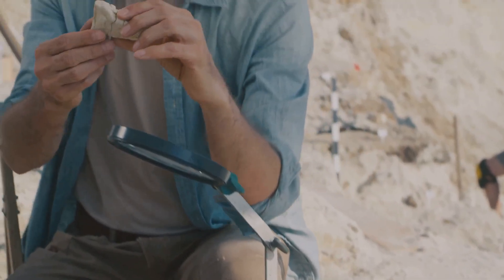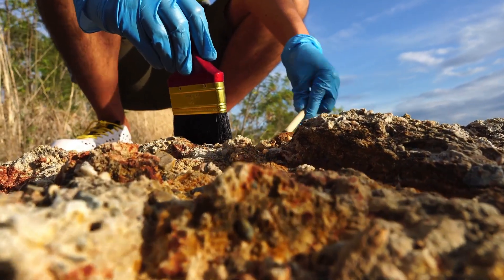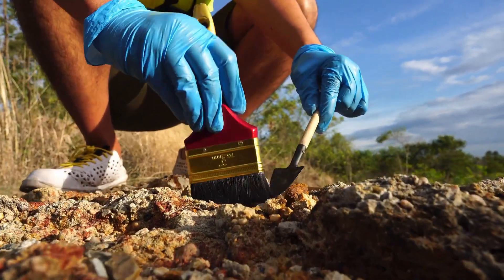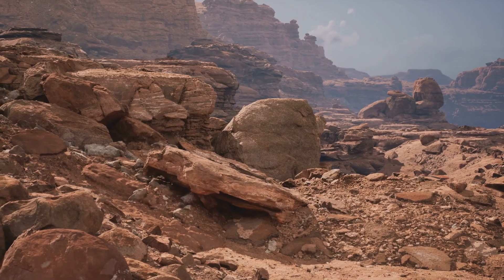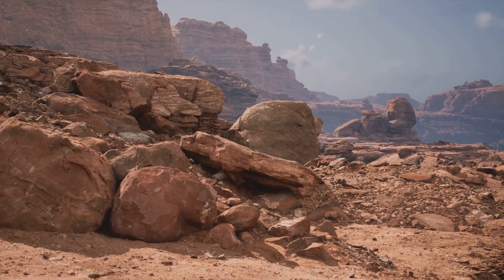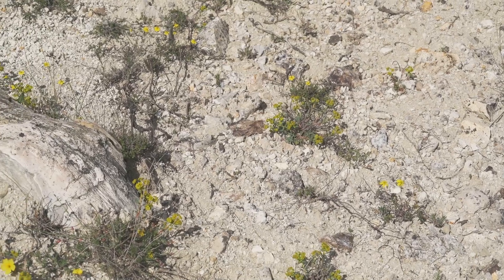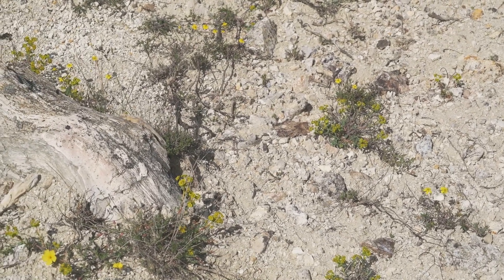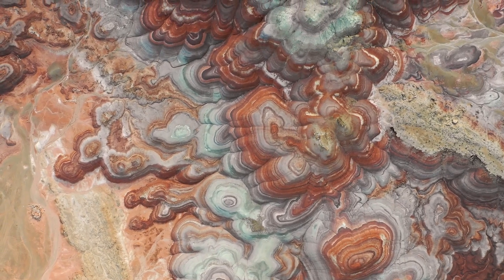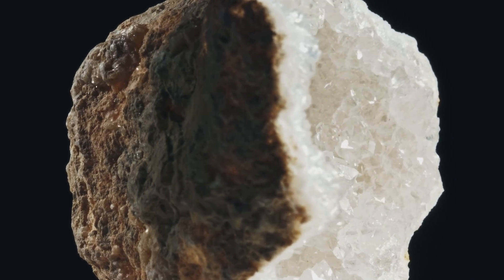Finding hidden gold means reading the land for subtle clues. Geologists use soil and sediment samples to detect pathfinder elements — arsenic, mercury, antimony — that point to gold. On the surface, look for hard, pale outcrops of buggy silica or jasperoid, and rusty stains from oxidized minerals. Even changes in vegetation, bare patches, or unusual plants can signal metal-rich soils below.